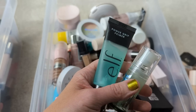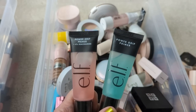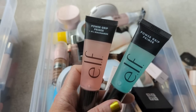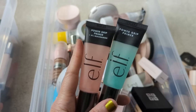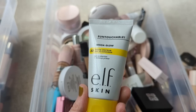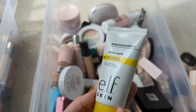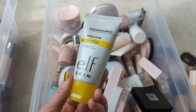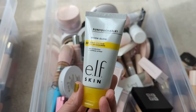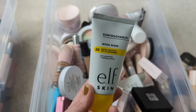I also just got the Elf Power Grip Primer with Niacinamide. It's basically the same exact thing except they added niacinamide to the formula, but it feels identical on the skin and performs the same way. I think the biggest difference is just that it's nice to have a little bit of skincare benefits with the niacinamide. I also just got the new Elf Suntouchable WoGlow Primer — this is a sunscreen slash primer with SPF 30, and it really looks a lot like the Halo Glow on your skin, but with the addition of SPF. I think this is a great all-in-one product, and as we head into the summer and I'm going outside more, I think I'll definitely use this one over the Halo Glow so I can have the added extra sun protection.